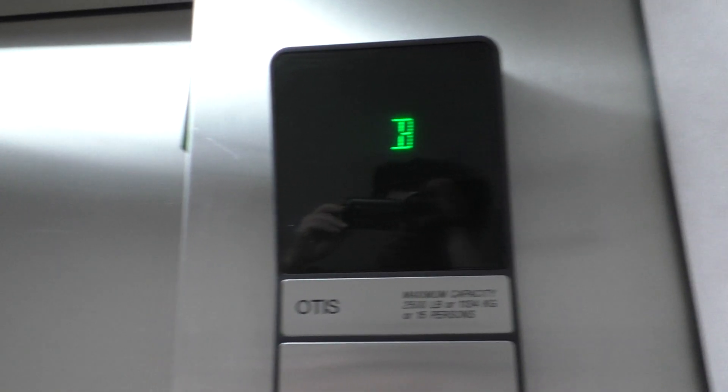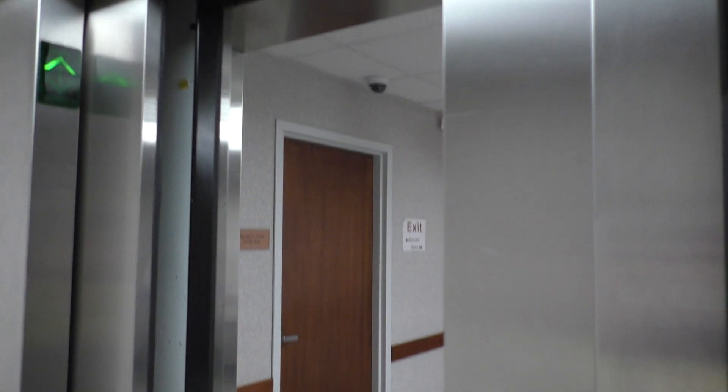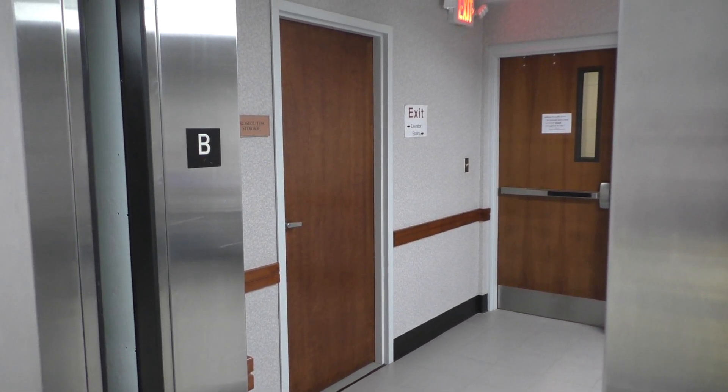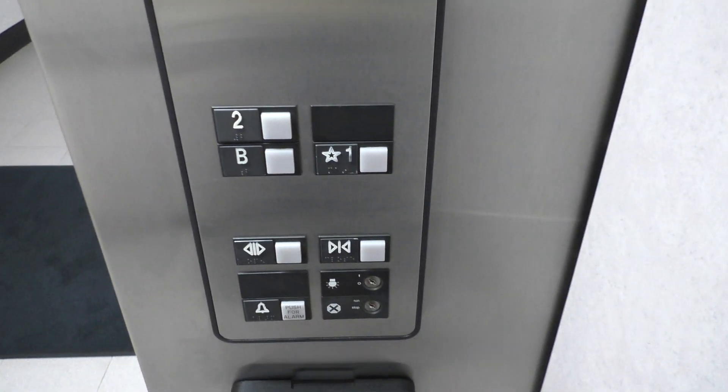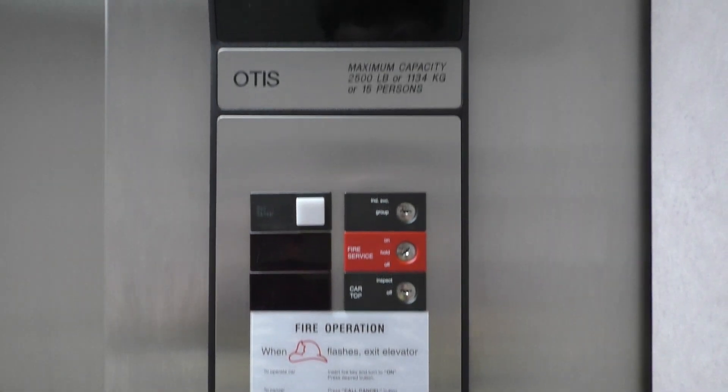We are at the basement. Now let's go to floor 2, and we'll look at the indicator once again.